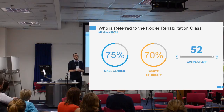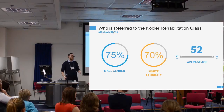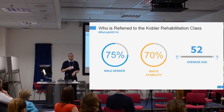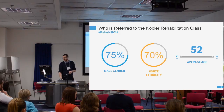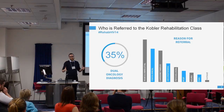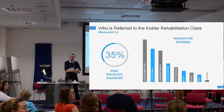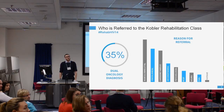In terms of who is referred, 75% are men, which is partly unsurprising given our Westminster cohort, which is predominantly white MSM — and that's reflected in the ethnicity of patients referred, predominantly white. Interestingly, the patients referred are generally over the age of 50, with a high average age. We also found that 34% of patients had a dual cancer diagnosis. Chelsea and Westminster is a national referral centre for HIV-associated malignancies, which explains this, though it would be interesting to compare with other settings.